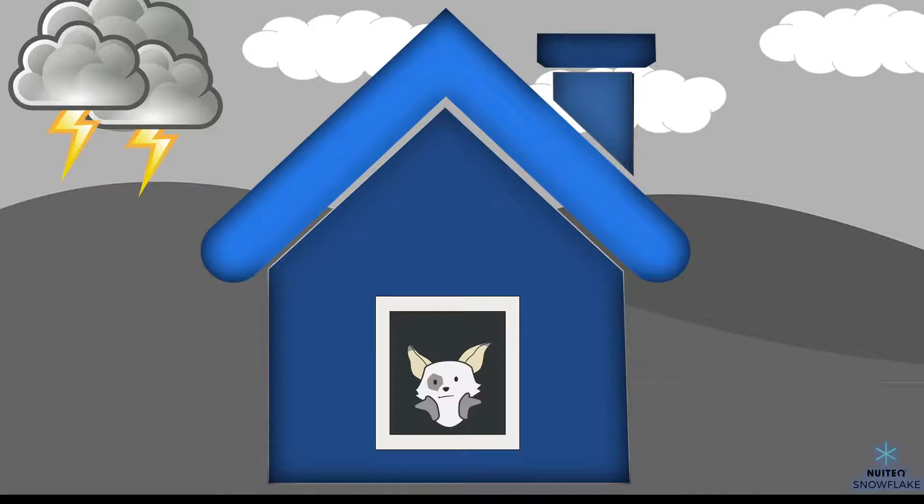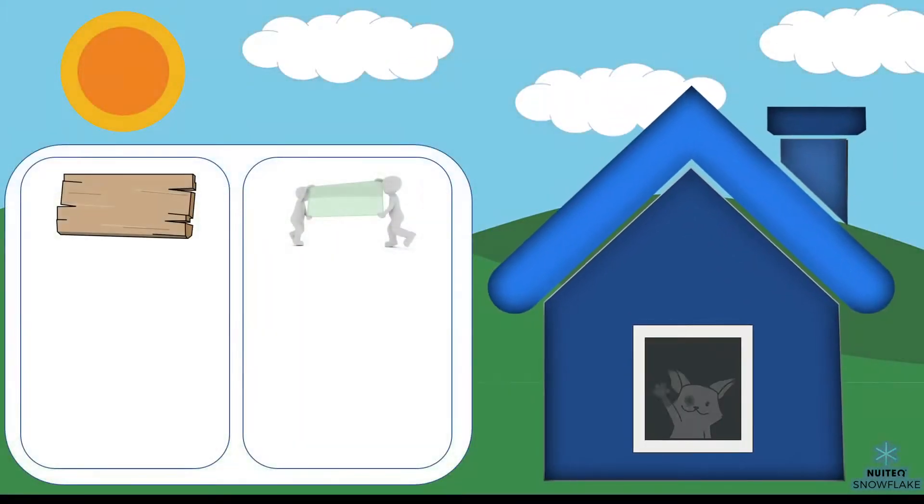Which material do you think keeps conditions such as rain and snow out, while letting the light in and allowing us to look outside? Let's compare wood and glass side by side.